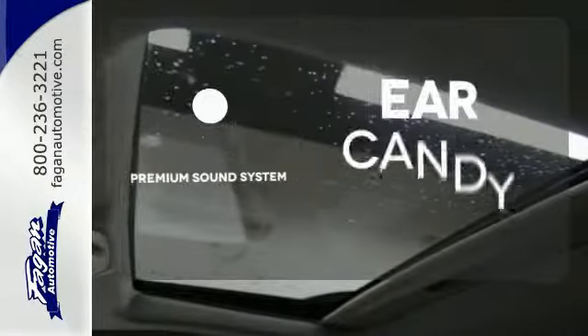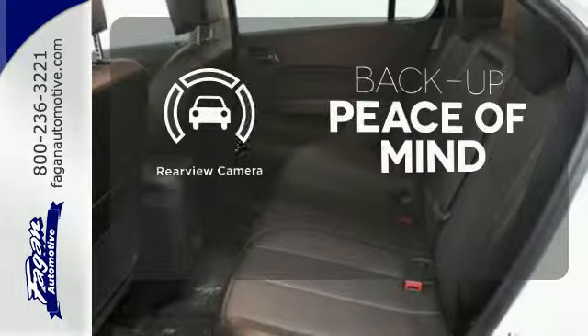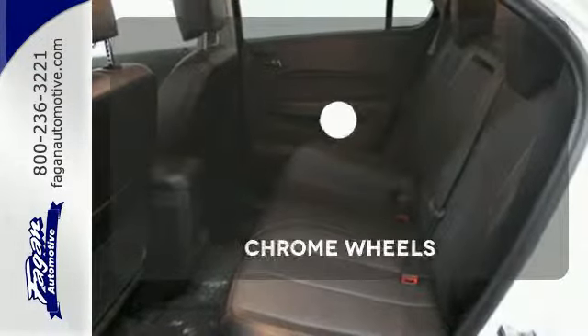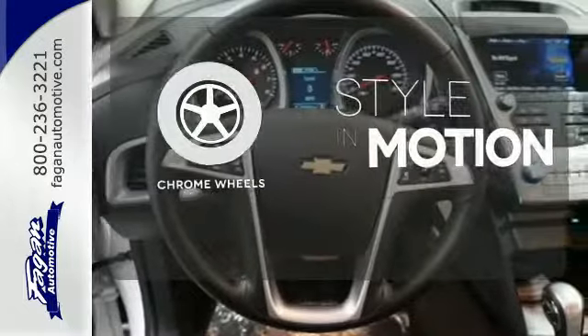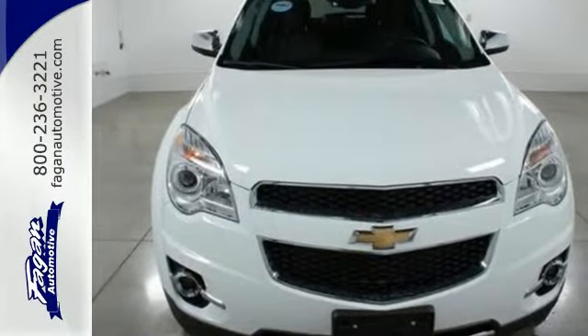The premium sound system gives you a rich listening experience. Hindsight is 20-20, with a back-up camera. The chrome wheels add the perfect finishing touch. Named a top safety pick, this Equinox is sure to sell fast.